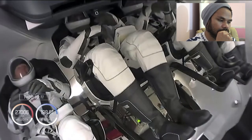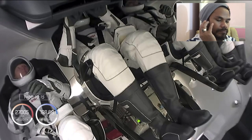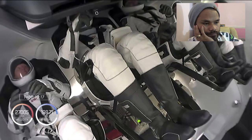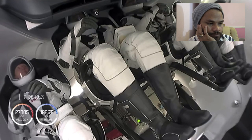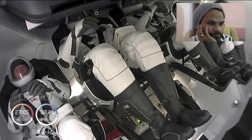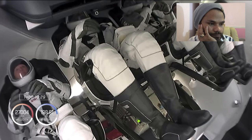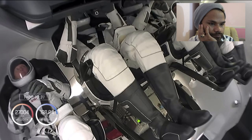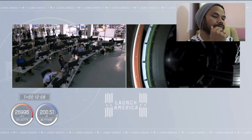Currently on the second stage we are essentially venting pressure and purging the engine out, making sure everything is quiet in preparation. That's inside Crew Dragon right now — our Crew 1 crew coasting in low Earth orbit, still attached to the second stage. In just a couple of minutes we should see that second stage separate and Crew Dragon will be flying free.